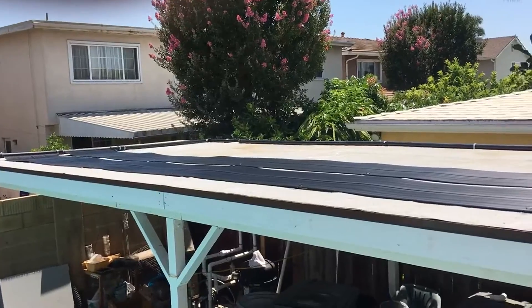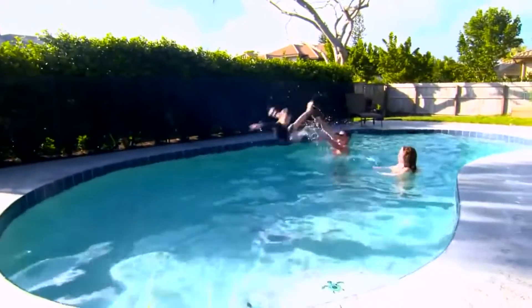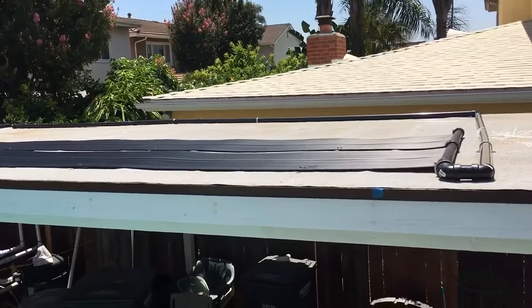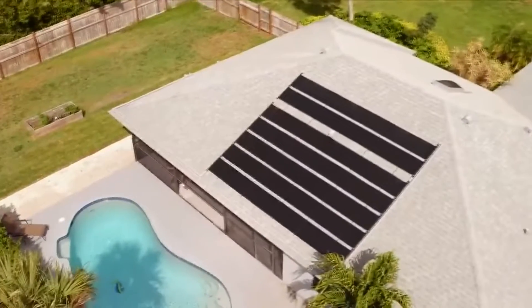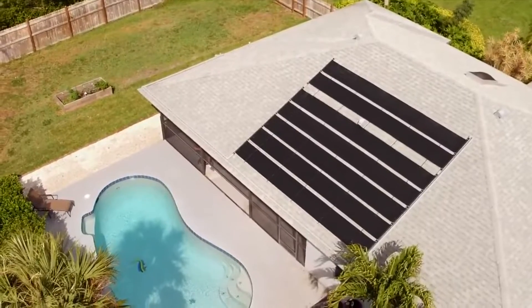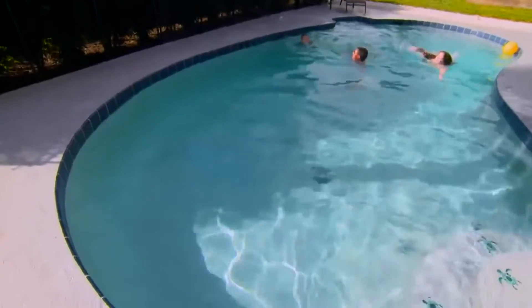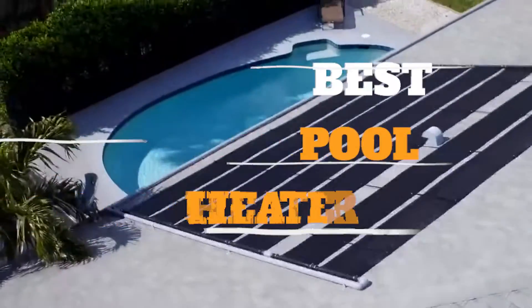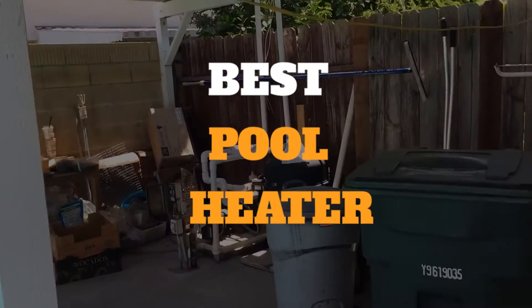Pool heaters keep the water nice and comfortable for you to enjoy. They come in gas, electric, or solar powered types, and each has strengths and weaknesses, with electric falling between gas and solar for effectiveness and energy conservation. Based on pool size, type, and average temperatures where you live, we've gathered some of the best pool heaters for you.